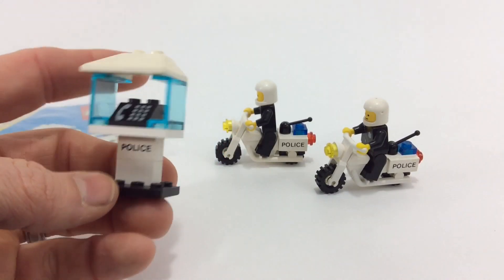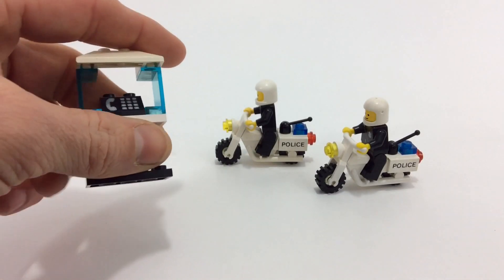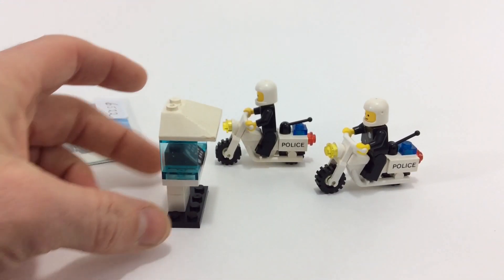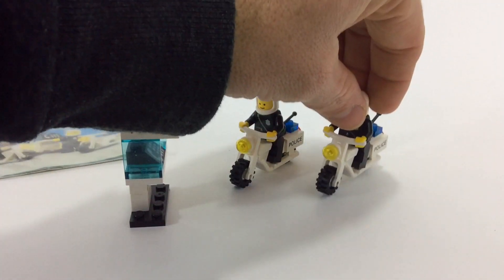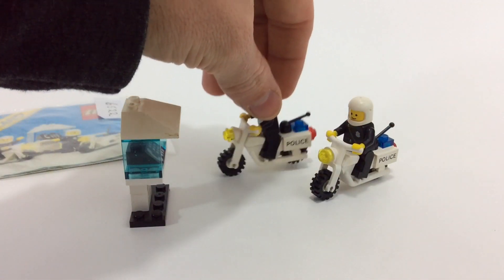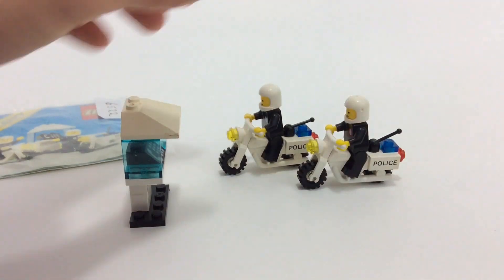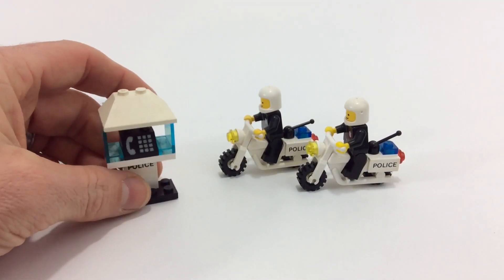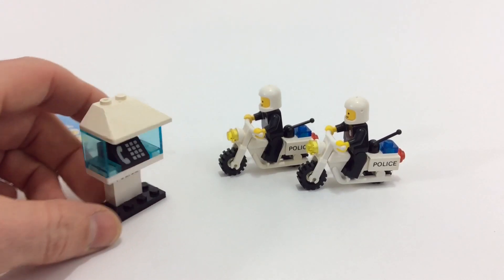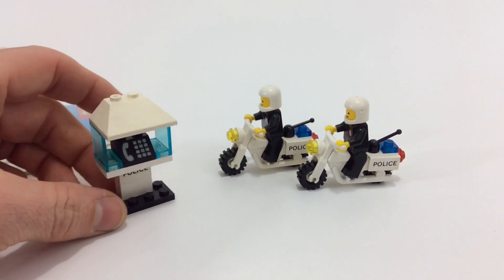You also get a printed slope with the phone and a printed one-by-two brick that says Police. Overall, this is pretty basic — it's kind of a minifig grab. Back in the day you'd get this for the motorcycles, but it's a really cool set to have now. I just love the motorcycle cops and payphones.